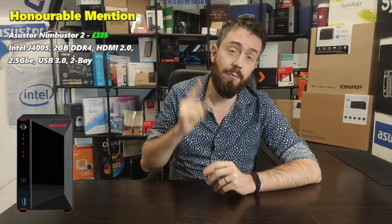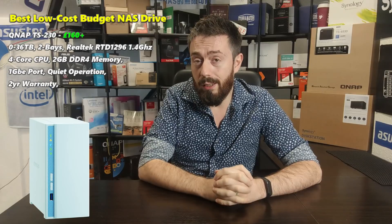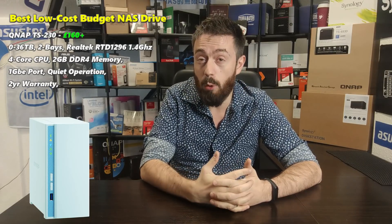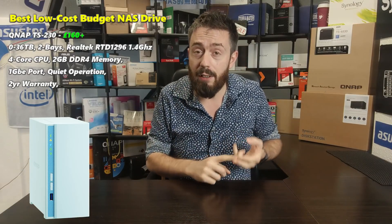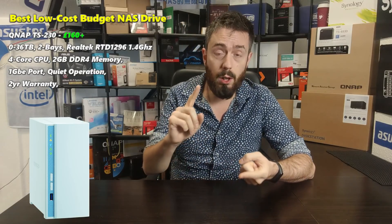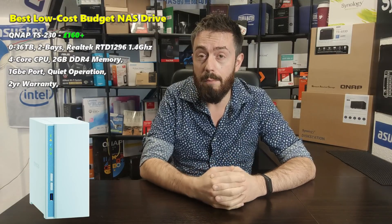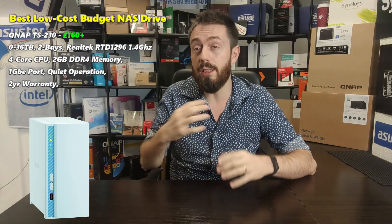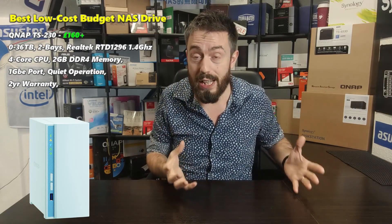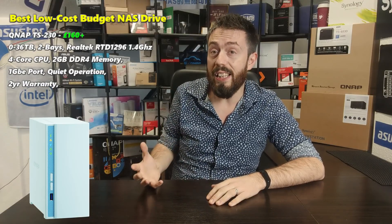On to our top three. The first budget NAS to buy in 2020 is the QNAP TS-230. It's a tiny, compact solution — there should be a graphic on screen. It is a Realtek quad-core powered NAS utilizing an ARM 64-bit processor: a 1.4GHz quad-core that arrives with 2GB of DDR4 memory. It supports 4K transcoding and 1080p transcoding. It's a two-bay NAS solution running QNAP's QTS operating system, with support for snapshots, Qfiling, Qsearch, file station, photo station, video station, music station, and AI photo recognition via Qmaggie.